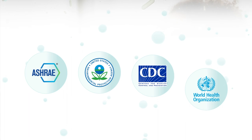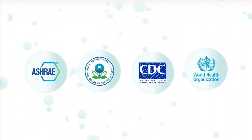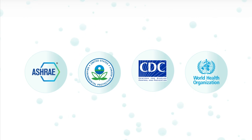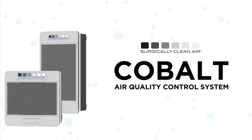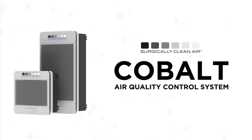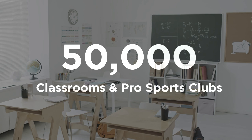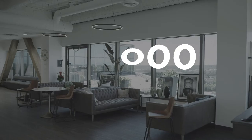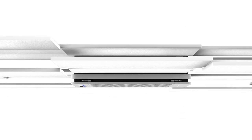Today, meeting the new air quality requirements of leading health and engineering associations requires a new way of thinking about the air we breathe. And so, meet the Cobalt Air Quality Control System from Surgically Clean Air. With our technology already clearing the air in close to 100,000 businesses of all sorts and sizes, our new system has a lot to live up to. And yet, the Cobalt sits above them all.